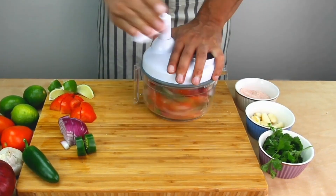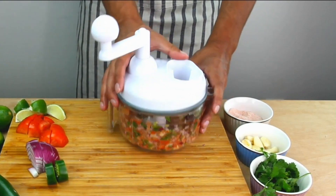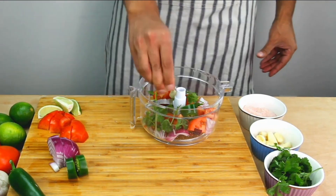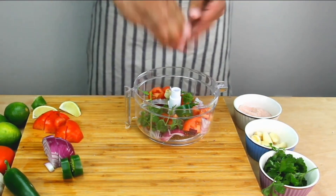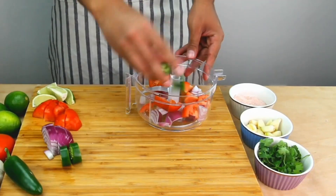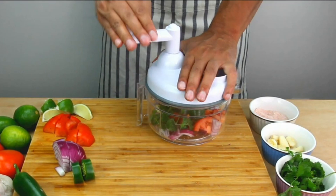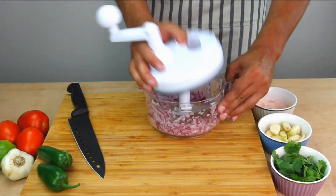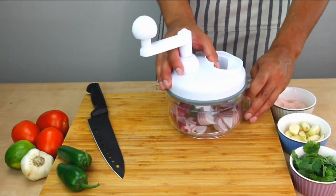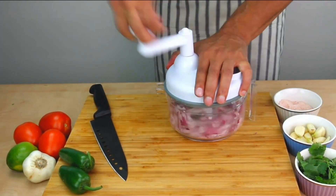Onions can be chopped in seconds without a single tear, and garlic can be minced without stinking up the kitchen. With its manual operation, you have full control of the consistency you desire. Spin a few times for larger chunks, spin more for smaller ones, and keep on turning if you want to puree the food to perfection. A recipe book is even included to inspire your culinary creativity. Additionally, the compact size and nesting parts allow this powerful tool to slip easily into any cupboard in your kitchen, dorm, or RV, saving valuable space.